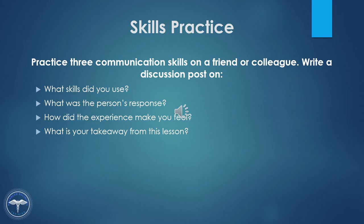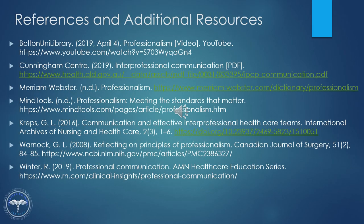Let's try a skills practice. Practice three communication skills on a friend or a colleague. Write a discussion post on what skills did you use, what was the person's response, how did the experience make you feel, and what is your takeaway from this lesson? Don't forget to respond to one of your peers. You can locate the references and additional resources on this slide.